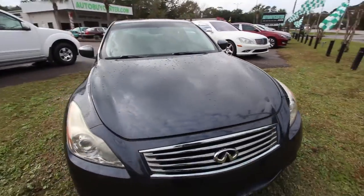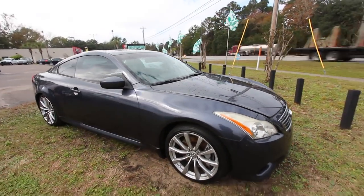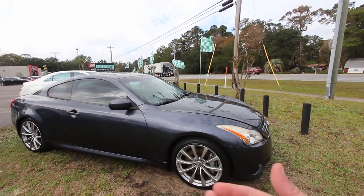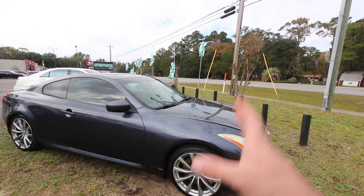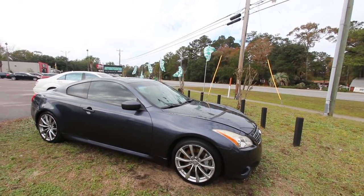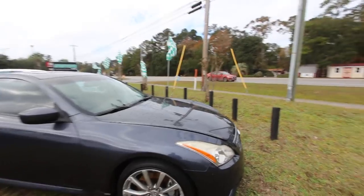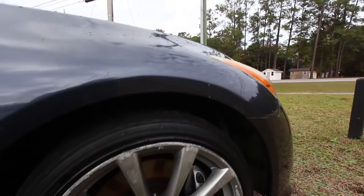Some people may watch my videos and say I'm talking them out of buying the car. That's not my intention at all. I'm just trying to show you the actual vehicle. There are not a lot of car dealerships out there that will be this transparent and show you the real condition of a used car they're selling. I want to make sure you know all about it as best I can.